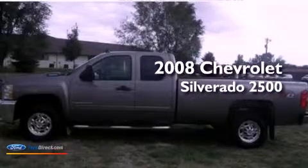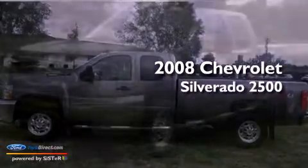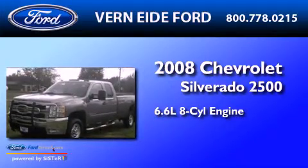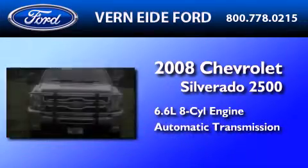This is a 2008 Chevrolet Silverado 2500. It has a 6.6 liter 8-cylinder engine, an automatic transmission, and 4-wheel drive.